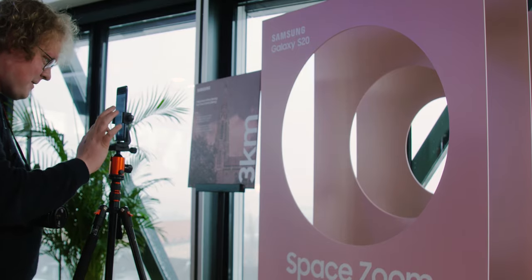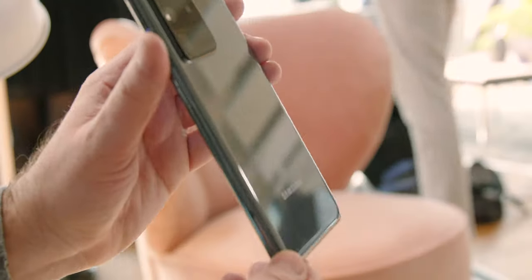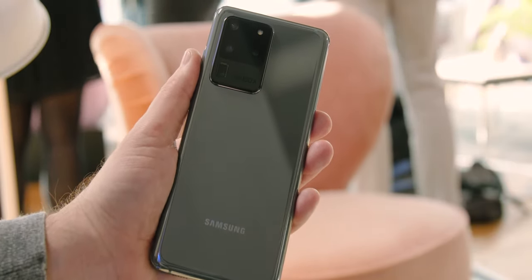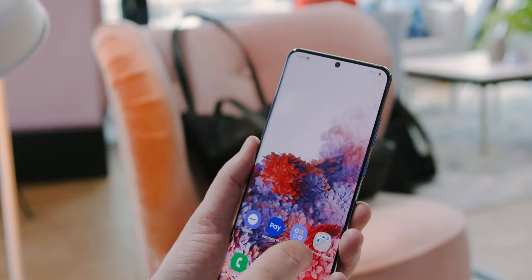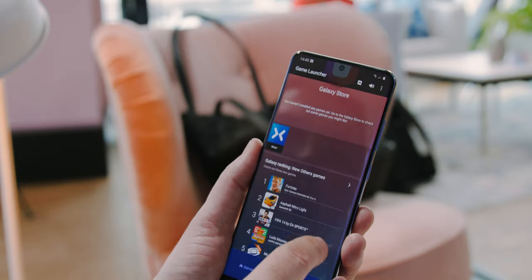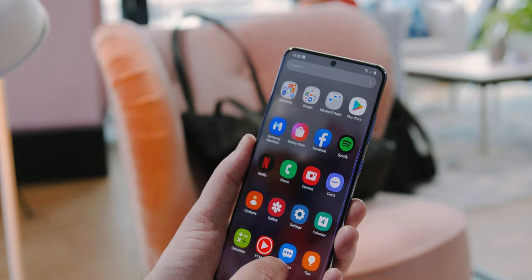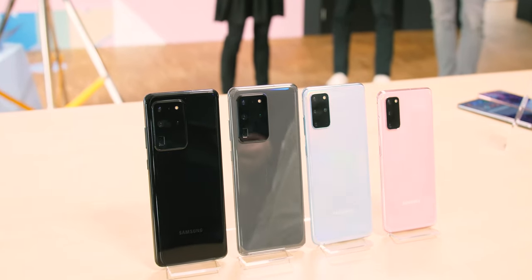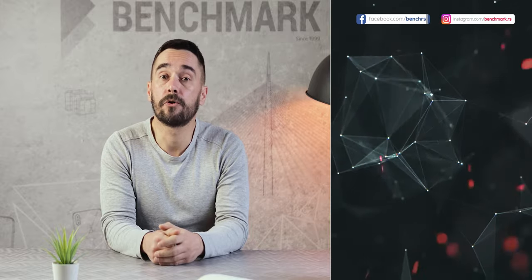Overall, we are very impressed with what the S20 series is bringing to the market — maybe a little less impressed with the design, but that's a personal preference. Compared to the S10 series from the same time last year, the S20 leaves a better impression: brutal hardware, seemingly incredibly capable cameras, and the best screen so far with a 120Hz refresh rate. Stay tuned for a detailed review of these phones. In the meantime, let us know how you like the S20 series in the comments below, and if you enjoyed this video please subscribe to our channel for more tech reviews.